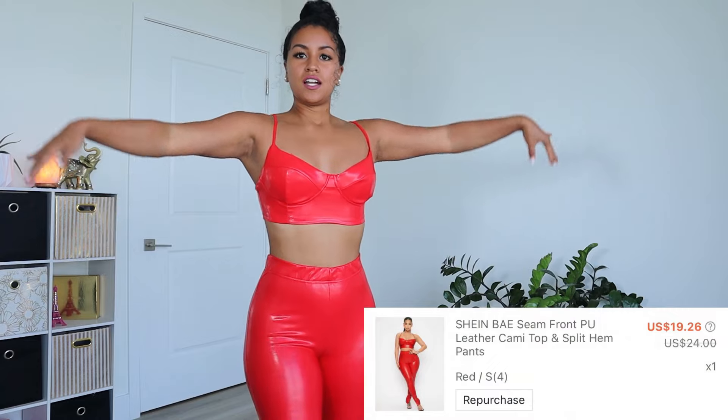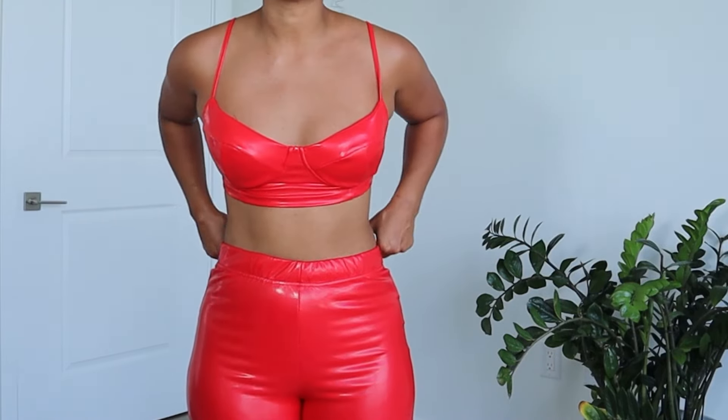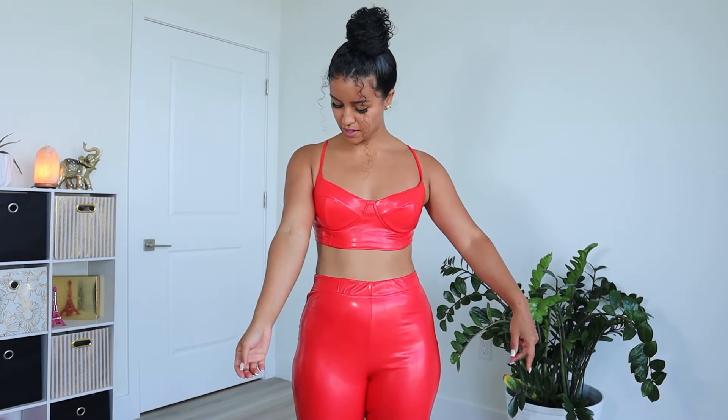I absolutely adore this outfit. I was so nervous about ordering these pants for Shein especially because I never seem to get the right size. But these are super duper stretchy. They're like that latex material, and I will say it does have a smell to it — you can just tell it's that latex-y material. But overall, I love this outfit. This fits me like a glove. 10 out of 10, recommend.